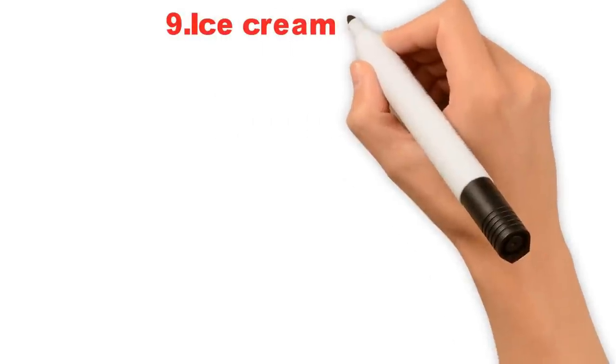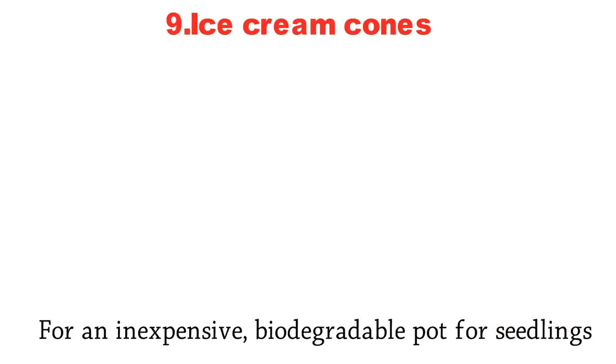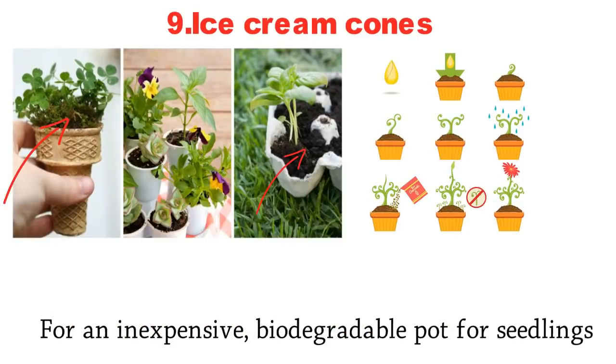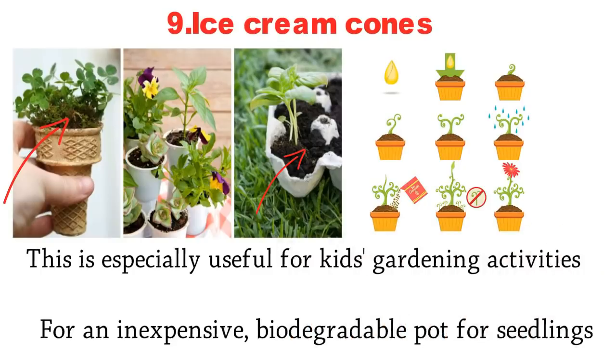9. Ice Cream Cones. For an inexpensive, biodegradable pot for seedlings, use ice cream cones. Add potting soil to them, plant your seedlings right in the cone, and then transplant to your garden. This is especially useful for kids' gardening activities.